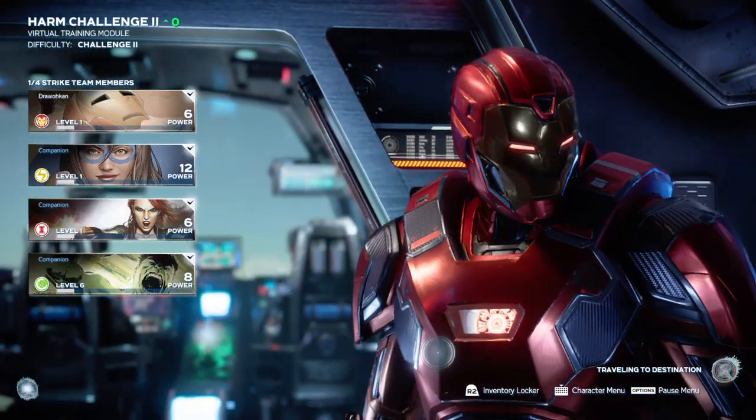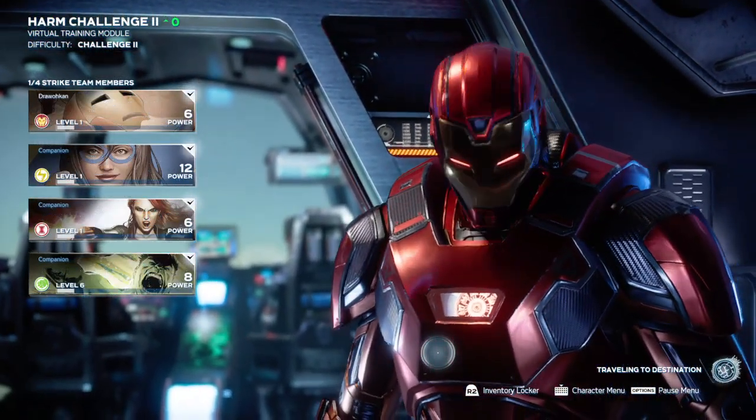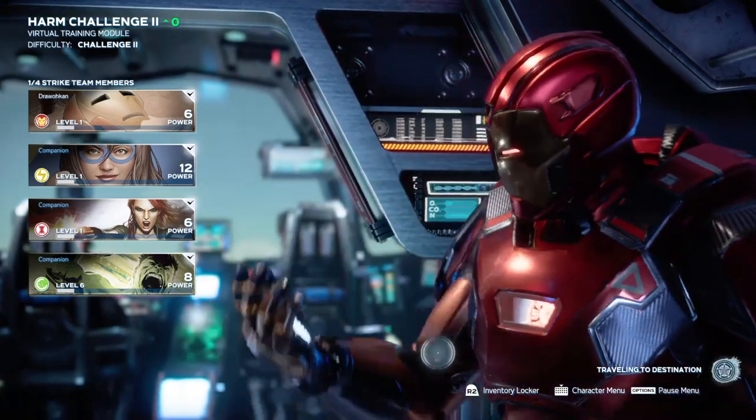Hey guys, it's Ro again and this is a huge Marvel Avengers code giveaway. Codes will work on Steam, PS4, and Xbox.